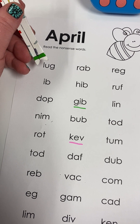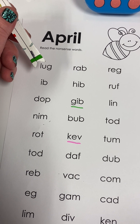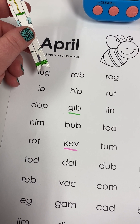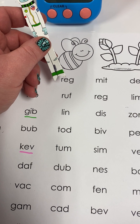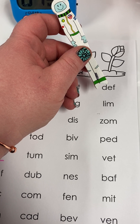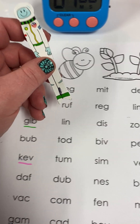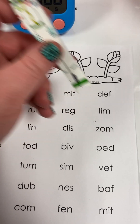Just one last reminder: you can do each sound and then blend it back together, or you can read the whole word. We're going to start off doing each sound, and then we'll do one where we just do whole word — so practice with us with what you need. Let's go: lug, rab, reg, mitt, deaf, ib, hib, ruff, reg, lim, dop, gib, lin, dis, zam, nim, bub, tad, biv, ped, rot, kev, tum. Okay, that was a nice little warm-up.